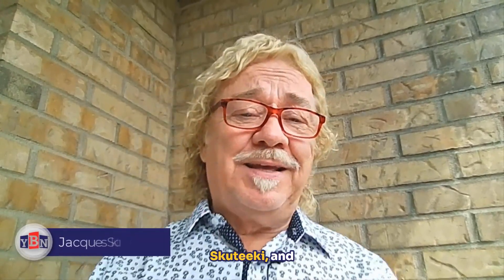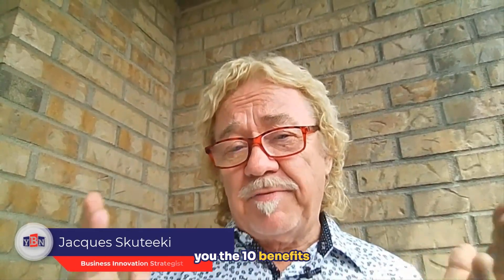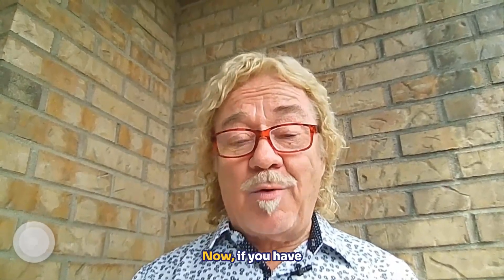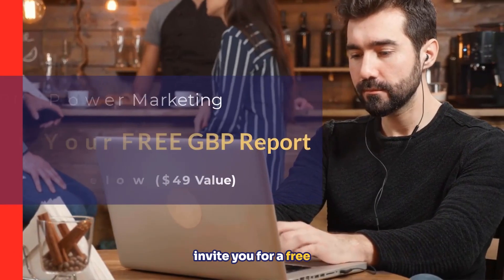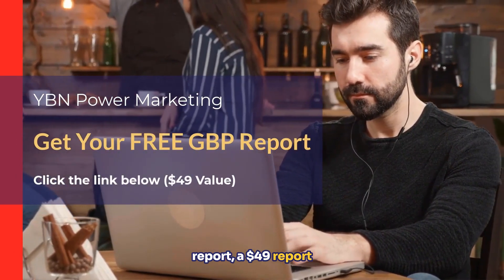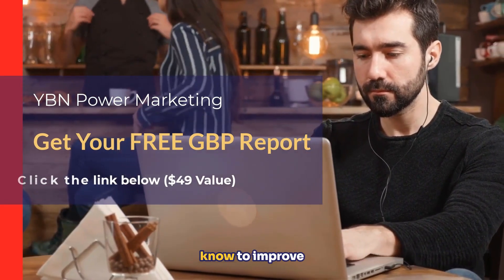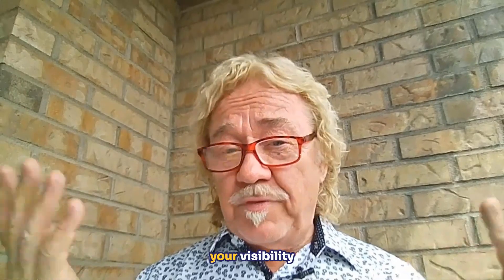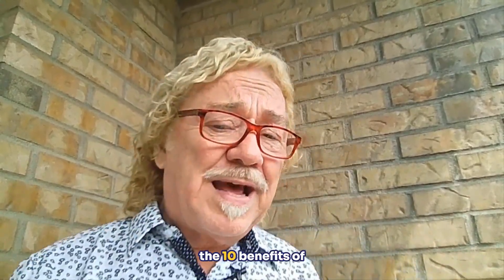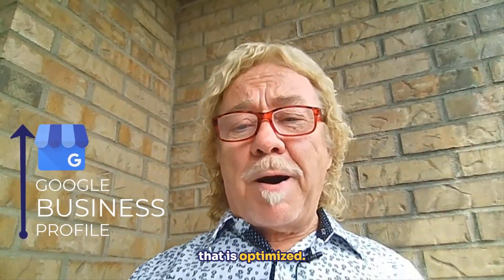My name is Jacques Skutecki and I'm a business innovation strategist, and I'm going to share with you the 10 benefits of having a Google Business Profile. If you have a profile right now, I'm going to invite you for a free report — a $49 report that will analyze your site and give you everything you need to know to improve your profile, your visibility, and your traffic. So let's start with the 10 benefits of having an optimized Google Business Profile.